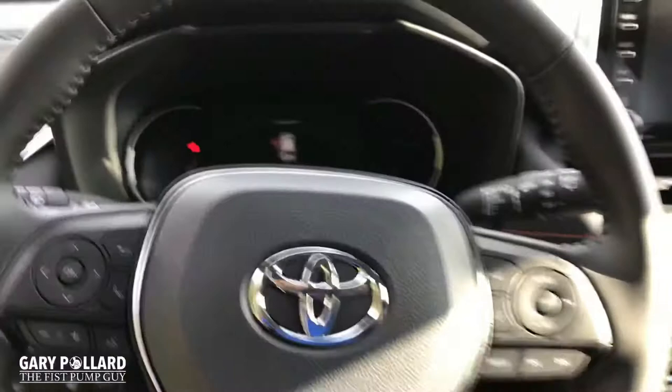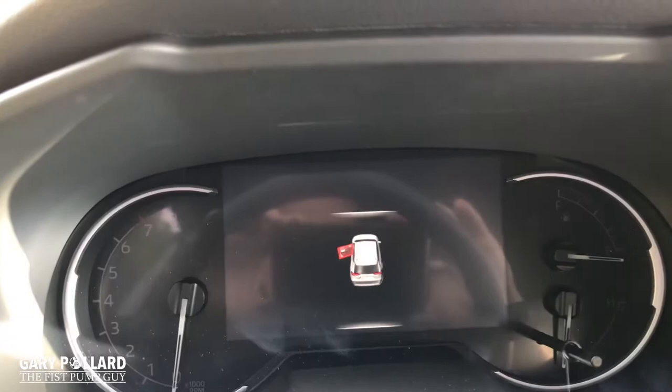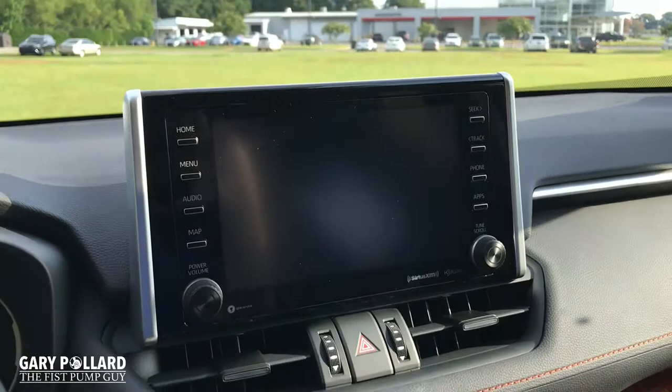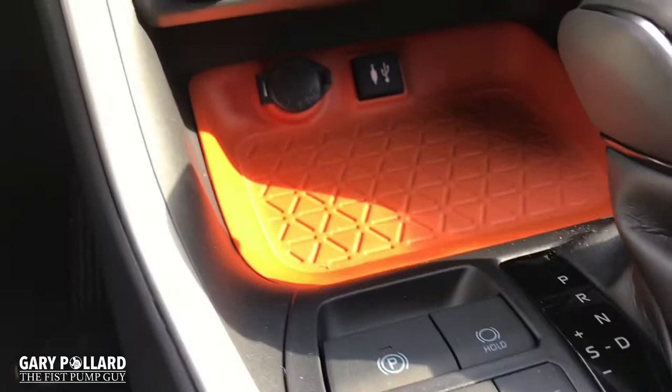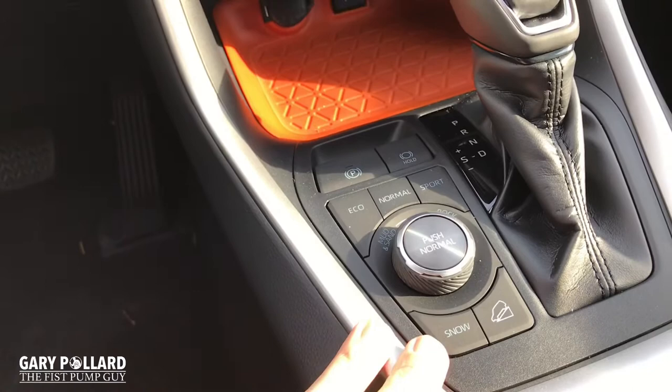Much like all the other RAV4s, you have all your steering wheel controls easily accessible. You have a bigger MID multi-informational display screen on this Adventure Package. Of course, you will have backup camera, Apple CarPlay, standard safety connect, and also Wi-Fi. There are your HVAC controls, including dual temp controls. The orange accents really look great right there.